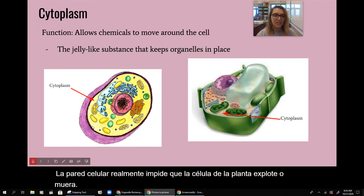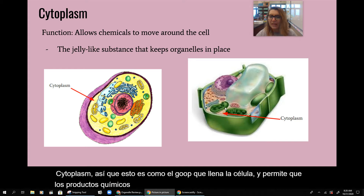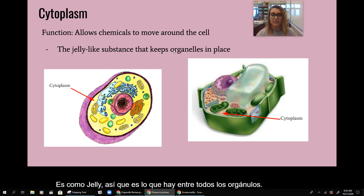Cytoplasm is like the goop that fills up the cell. It allows chemicals to move around the cell — it's kind of like jelly. It's the stuff in between all the organelles, and it really keeps the organelles in place.